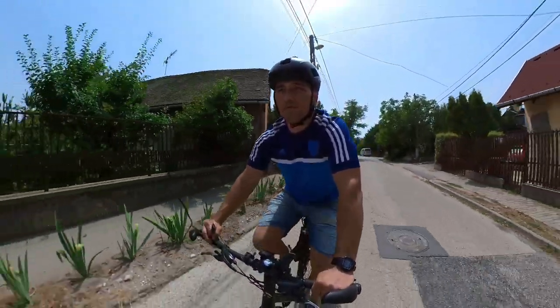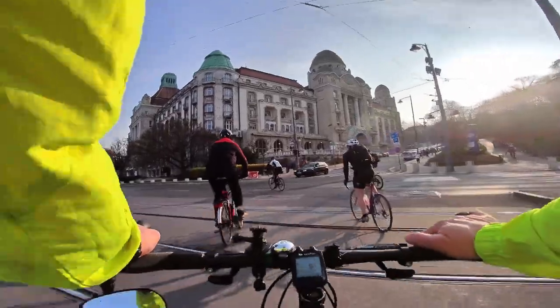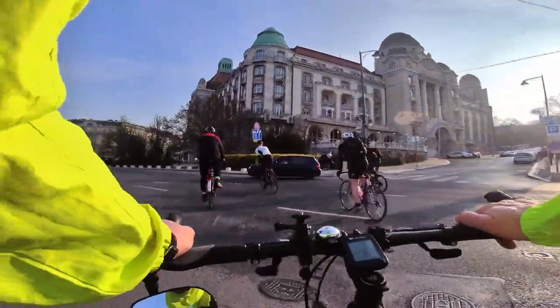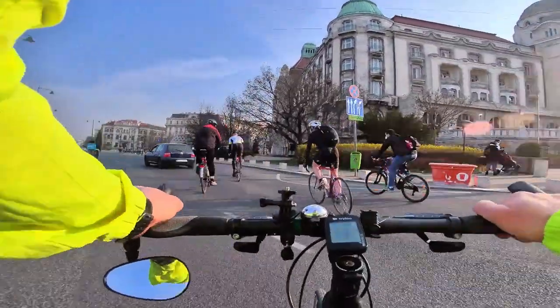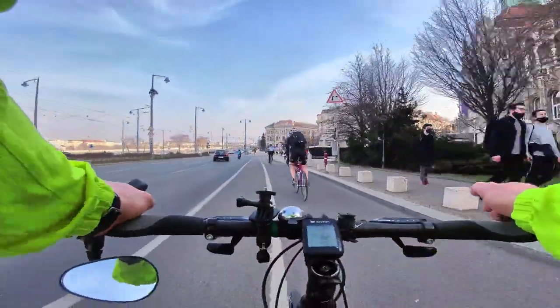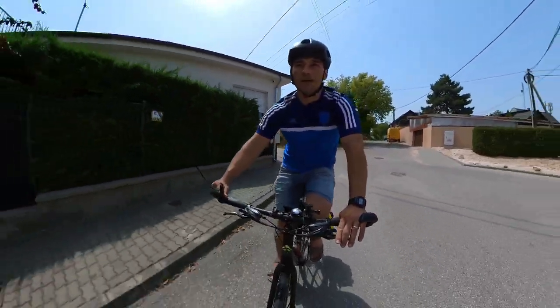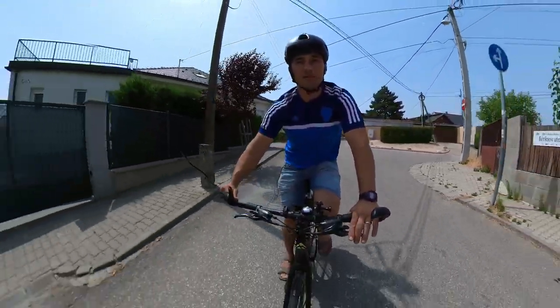I don't mind a good sweaty workout, but not when I'm commuting. When I commute I want to get to the office and be able to get changed as fast as possible and start working. So in this video we're going to see what are the best things that you can do — my top tips to keep as sweat free as possible.